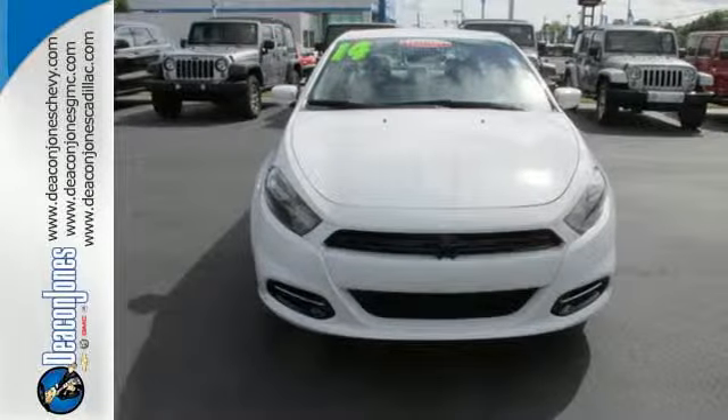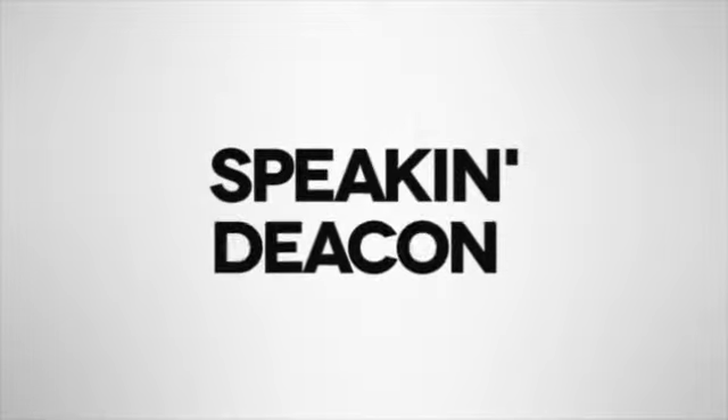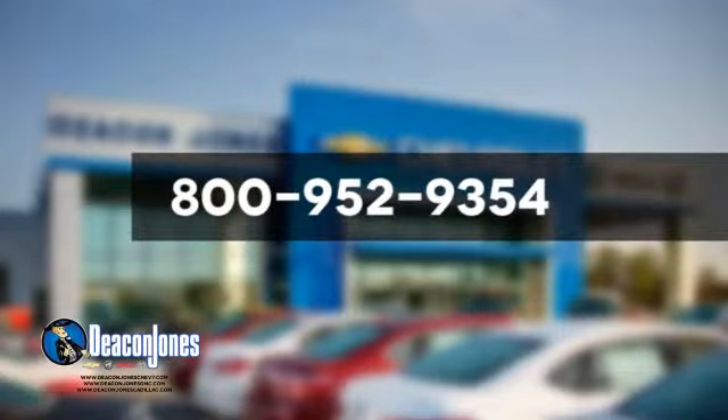Get behind the wheel of this Dart today. Speaking Deacon — are you speaking Deacon? Visit Deacon Jones Chevrolet Buick GMC Cadillac today. Give us a call at 800-952-9354.